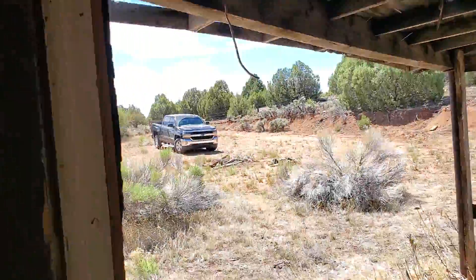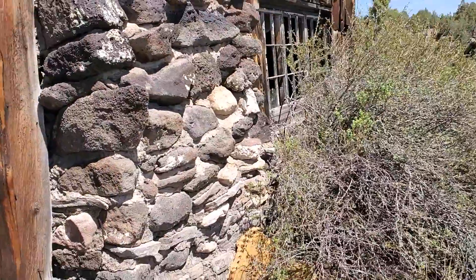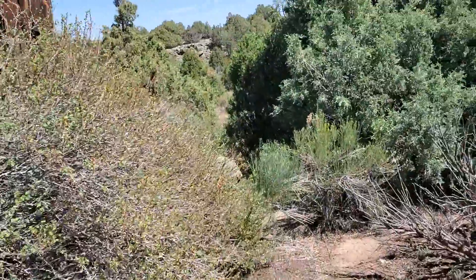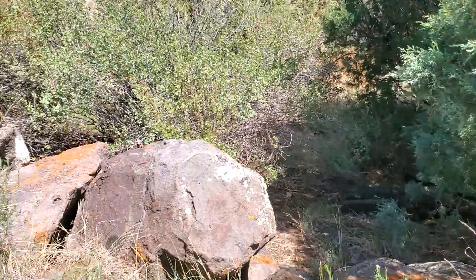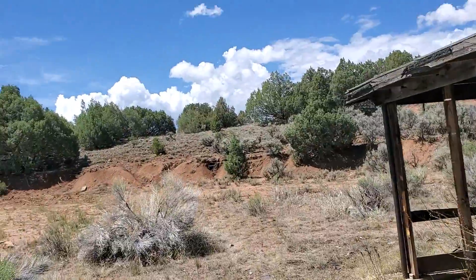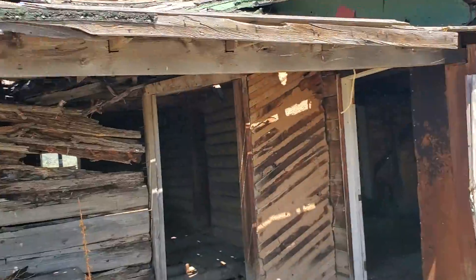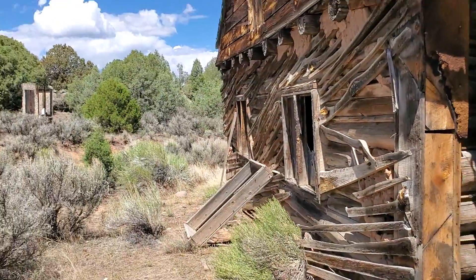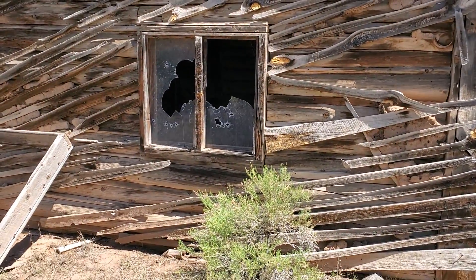Let's walk around the back. This is the outside of where that fireplace is. Pretty cool little porch. This would have been a cool little cabin. Bullet holes all throughout the windows there. What a shame.